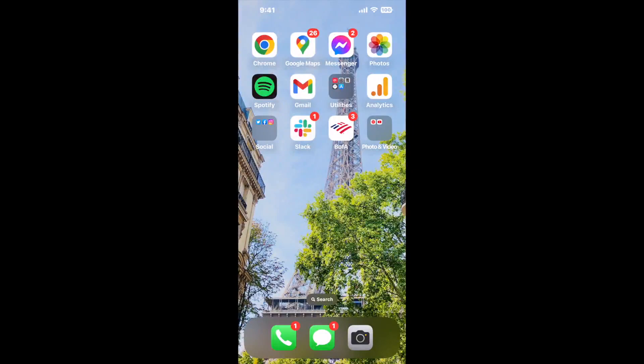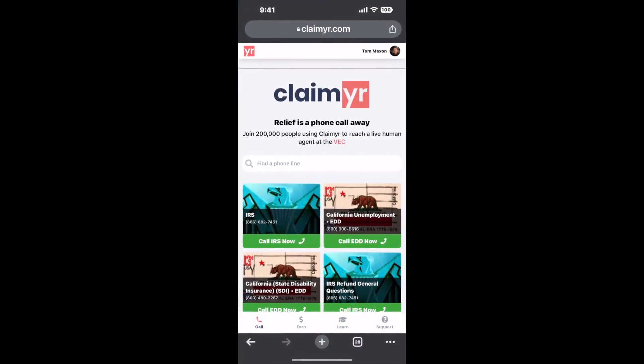I built a calling tool. To use it, open up your browser, go to claimer.com, and search for the Social Security Office Suite A, 42225 10th Street West, Lancaster, CA, 93534 option.